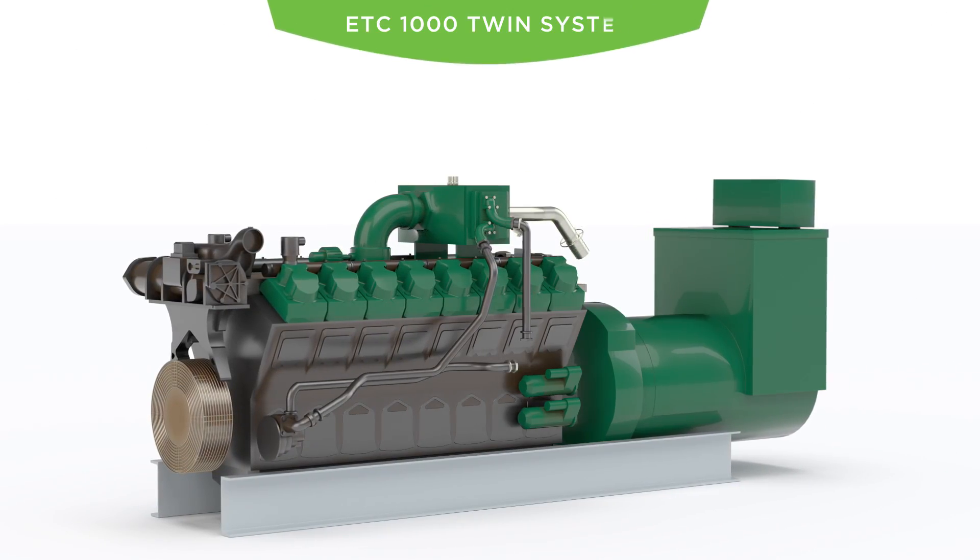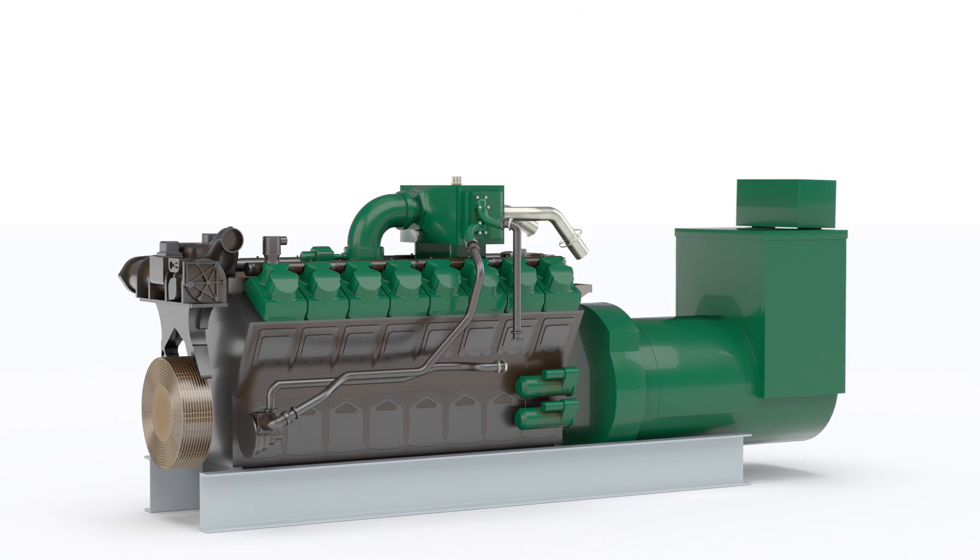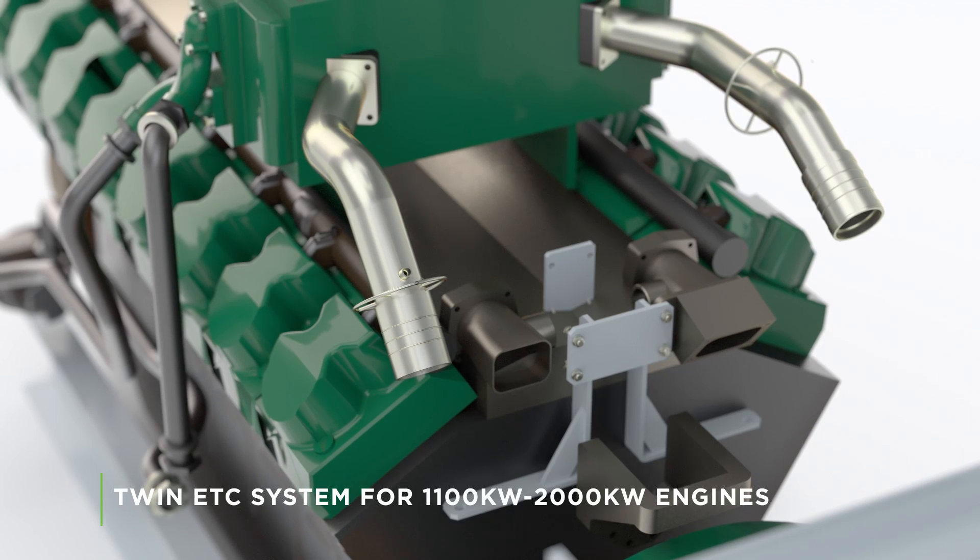A twin ETC1000 system is required for engines in the 1100 to 2000 kilowatt output range, as shown here.